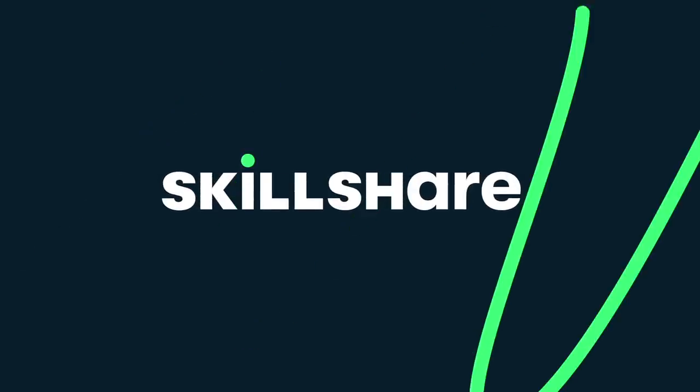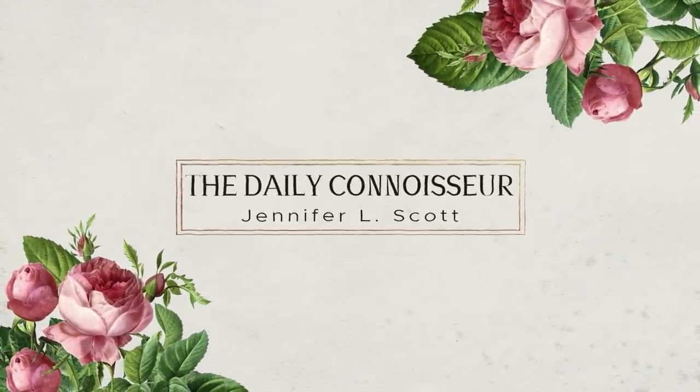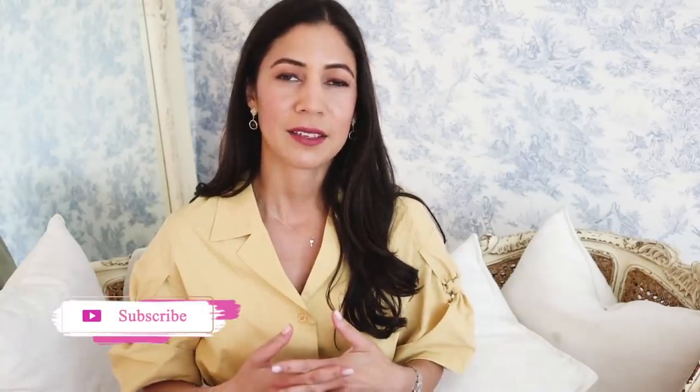This video is brought to you by Skillshare, more on them at the end. Welcome to the 10 item capsule wardrobe talk through for spring/summer 2021. Hi everyone, Jennifer here and welcome back to The Daily Connoisseur. I'm so happy you're here to join me. I'm going to go through each piece, tell you why I selected them and the story behind them all. Getting analytical about your wardrobe helps you become more intentional and discerning. Let's jump right in.